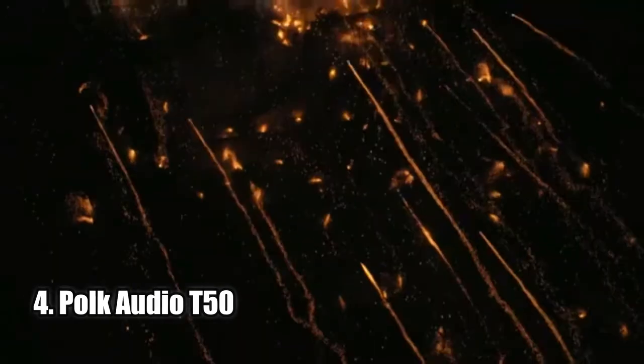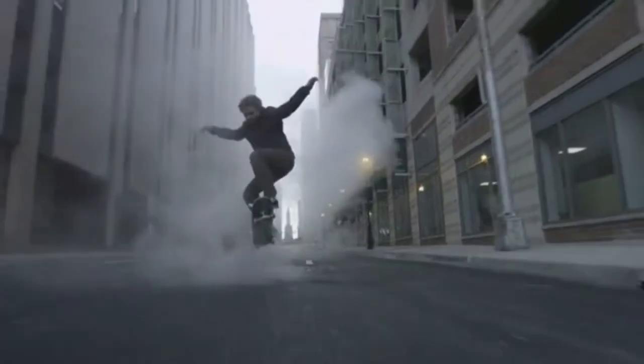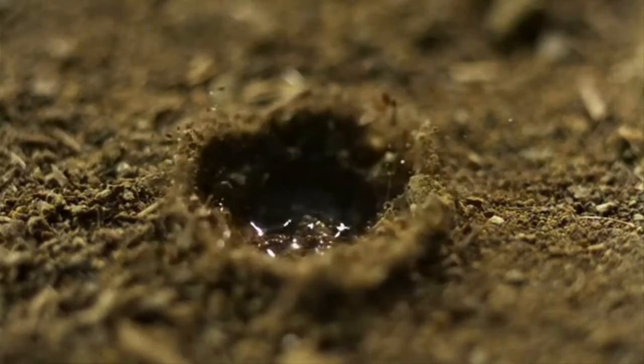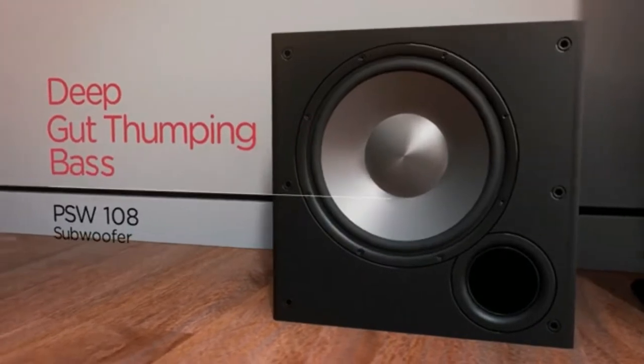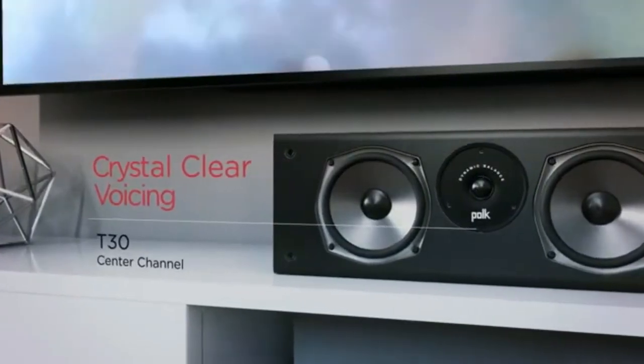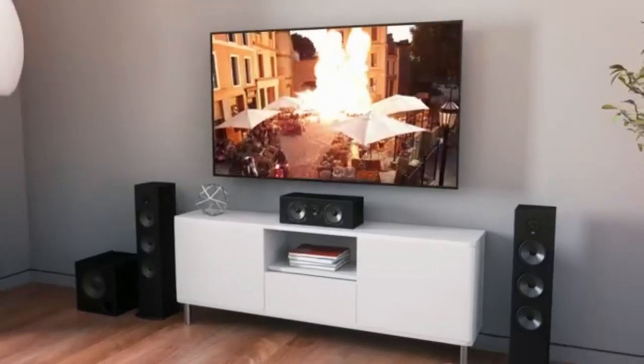Number 4: Polk Audio T50. The Polk Audio T50 150-watt Home Theater Floor Standing Tower Speaker is an amazing speaker that produces a superior home theater experience with immersive surround sound and high-resolution audio. It features a one-inch tweeter, a 6.5-inch driver, and two 6.5-inch bass radiators to amplify your movie, music, and gaming experience. You can create a full-fledged 5.1 home theater setup with this speaker and Polk's complete range of speakers. It is compatible with most home theater AV receivers and offers unmatched quality at an affordable price. The Polk Audio T50 is worth considering.